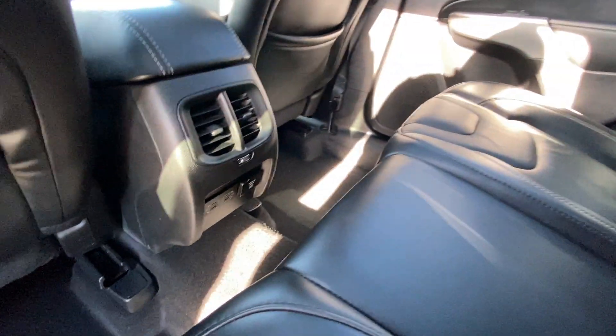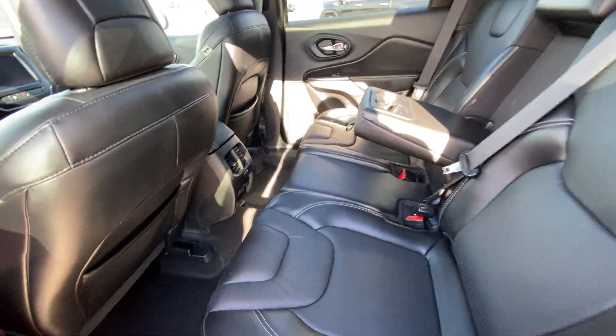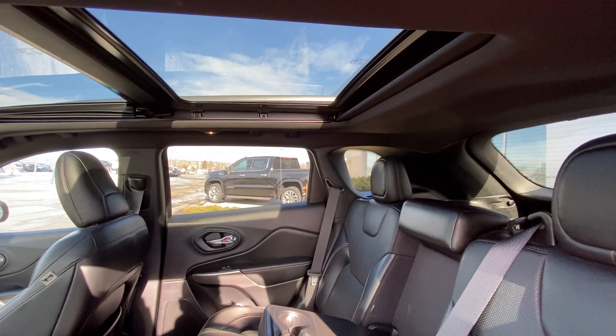Leather cup holders in the center there, and you do have multiple USB ports and an outlet. Tons and tons of room in the back of the Jeep, as well as a dual-panel sunroof system.